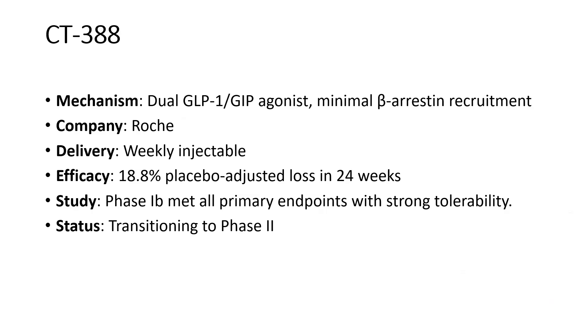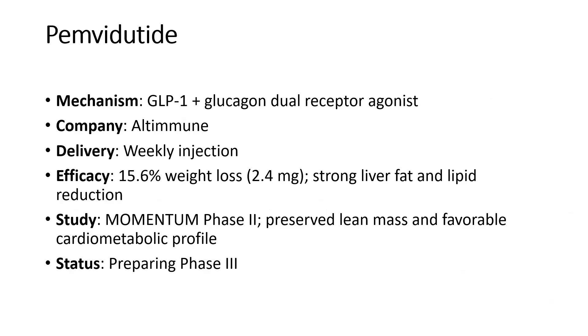Pemvidutide is a GLP-1 plus glucagon dual receptor agonist from Altimmune, administered as a weekly injection. The 2.4 mg dose showed 15.6% weight loss from baseline, with strong liver fat and lipid reduction. The MOMENTUM phase 2 study demonstrated preserved lean mass and a favorable cardiometabolic profile. It is preparing to enter phase 3.